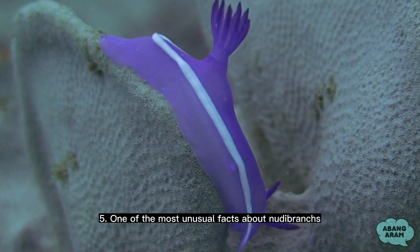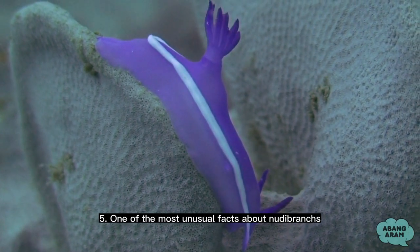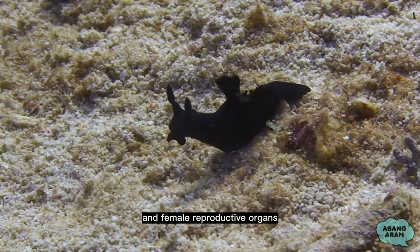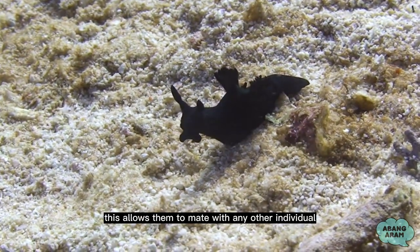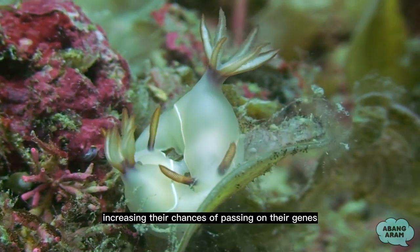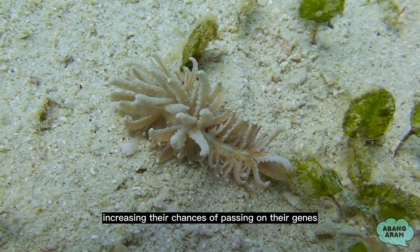5. One of the most unusual facts about nudibranchs is that they are hermaphrodites, meaning they possess both male and female reproductive organs. This allows them to mate with any other individual of their species that they come across, increasing their chances of passing on their genes.